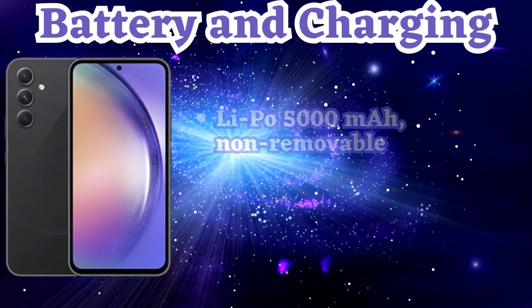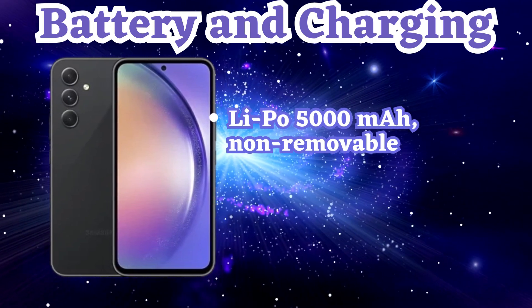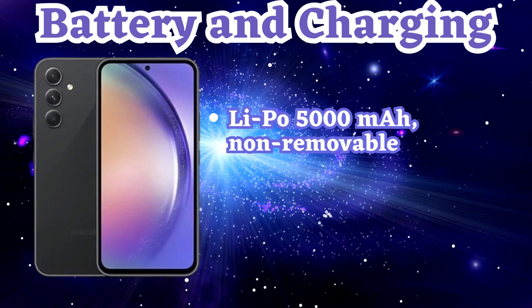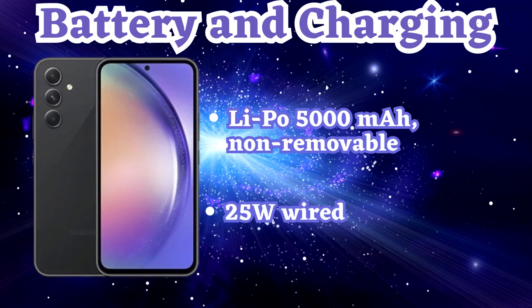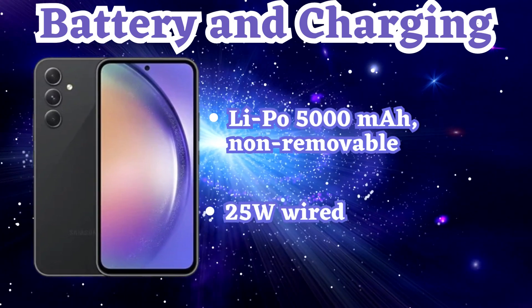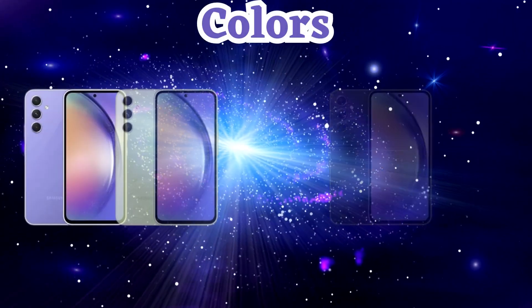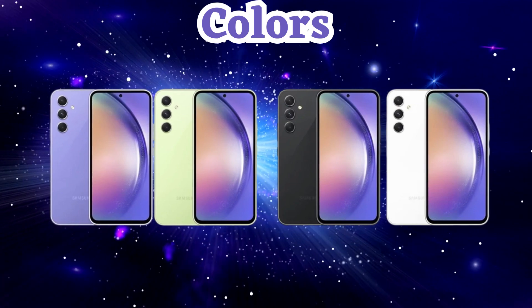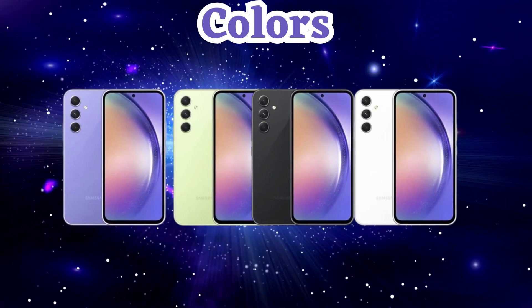With its powerful 5,000 mAh battery, the Samsung A54 keeps up with your busy day. And when it's time to recharge, the 25-watt wired charging ensures you're back up and running in no time. Express yourself with the stylish color options of the Samsung A54: lime, graphite, violet, and white.